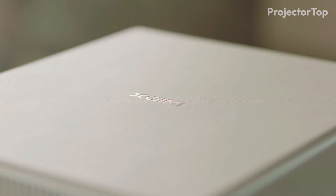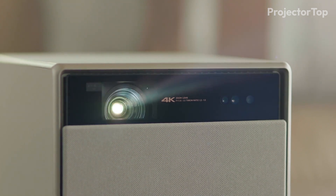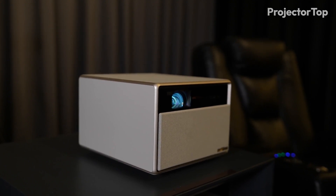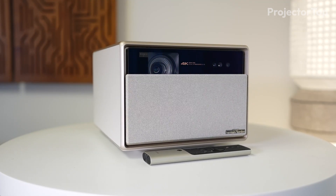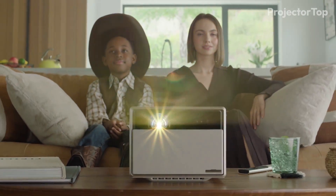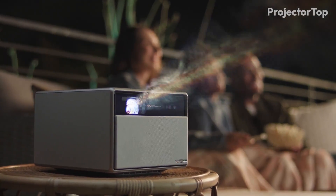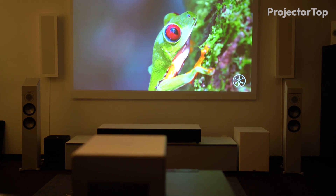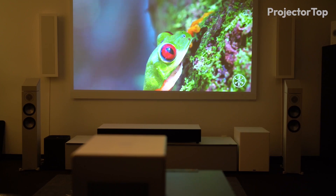In the fourth position, the XG-IMI Horizon Ultra combines impressive features with compact design. Measuring 10.43 inches by 8.82 inches by 6.69 inches and weighing 11.5 pounds, it's the heaviest in our list but remains highly portable. It offers 2300 ISO lumens of brightness and 4K resolution, delivering vibrant, clear visuals.